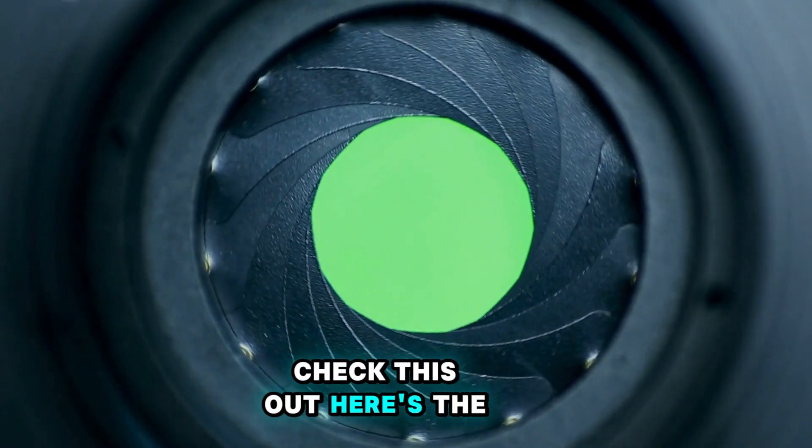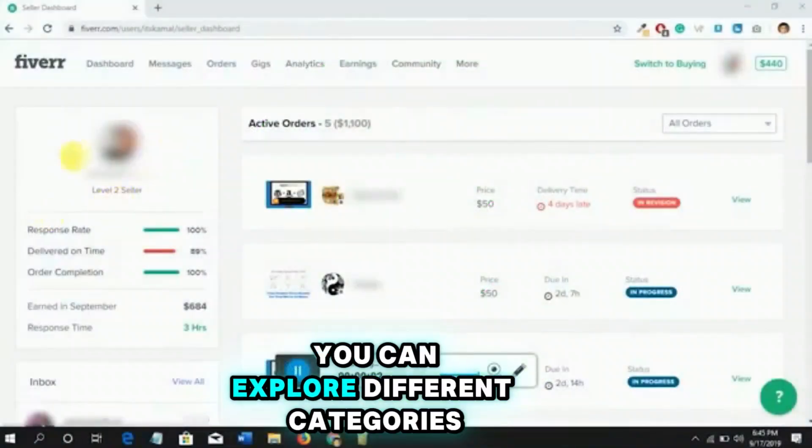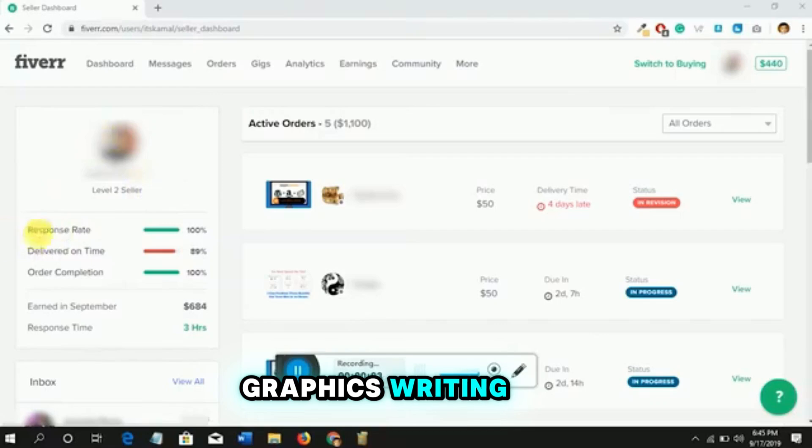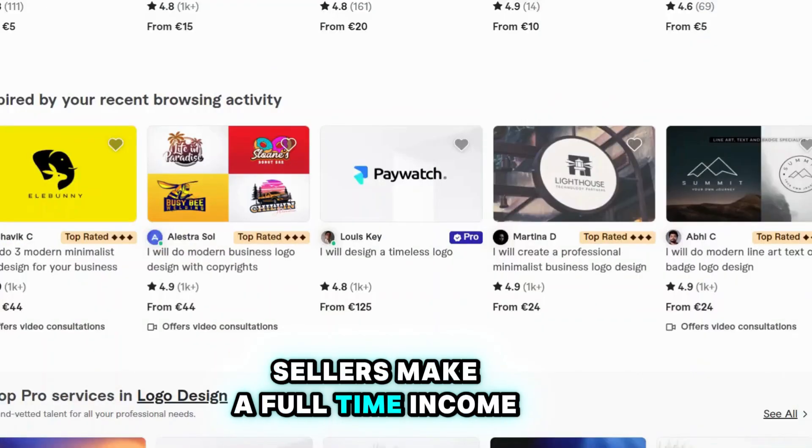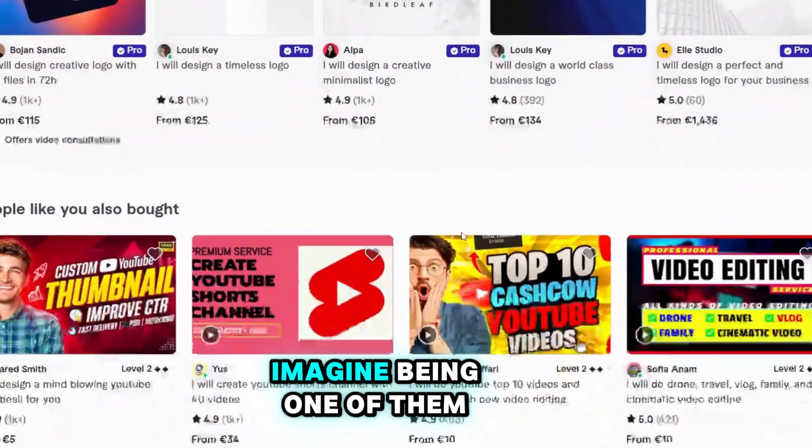Check this out — here's the Fiverr dashboard. You can explore different categories: graphics, writing, video editing, and more. Did you know that some sellers make a full-time income from Fiverr alone? Imagine being one of them.